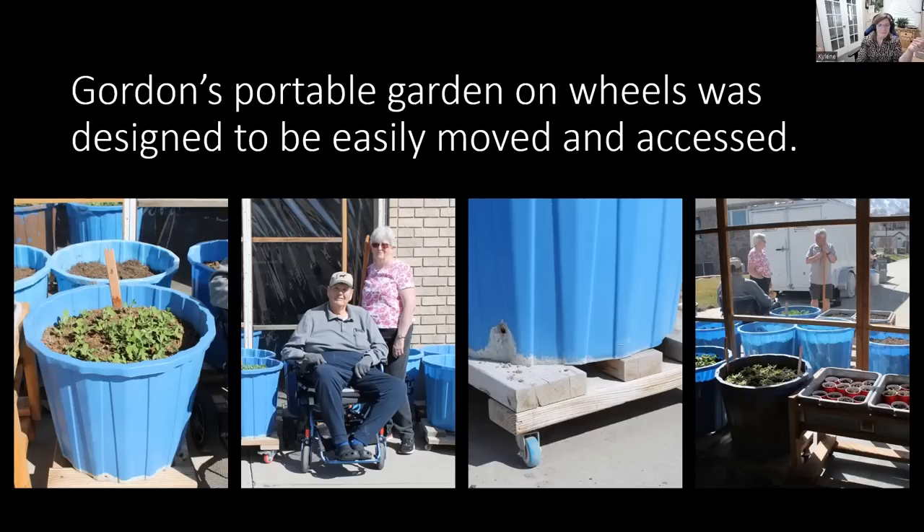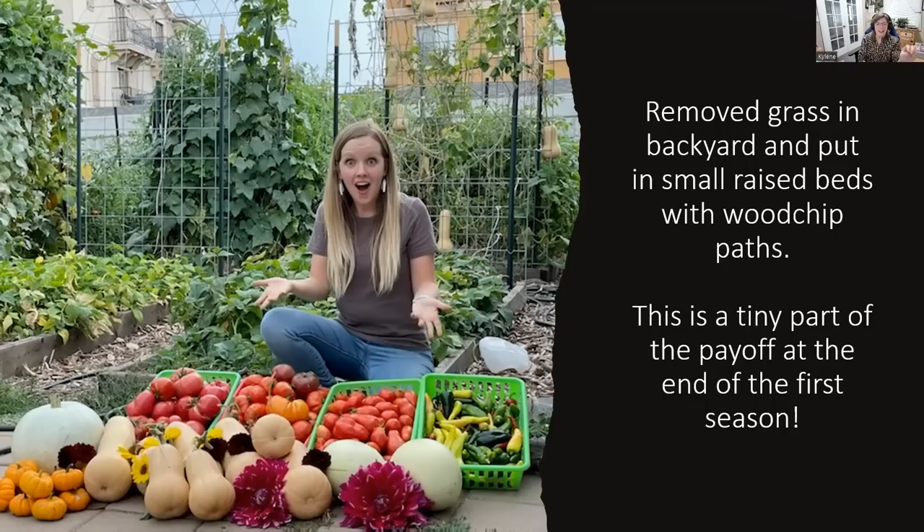This is my beautiful daughter-in-law Amanda. Their yard last year was just grass, but they saw the writing on the wall and felt strongly that they needed to grow more food to be self-reliant and take care of their family. They removed the grass in the backyard, put in all these small raised beds, and used wood chips for the paths. It was a lot of work initially, but look at what she's got — this is a tiny part of the payoff from the first-year garden. It has done really, really well, and we're excited to see what happens this year because there's a learning curve but it's an amazing thing that you can do.